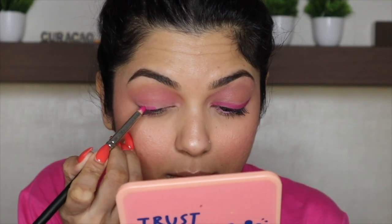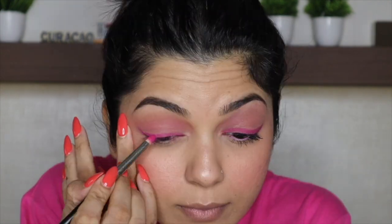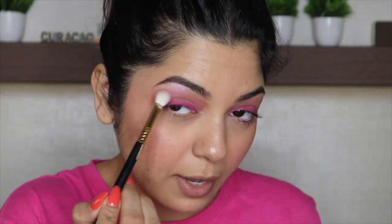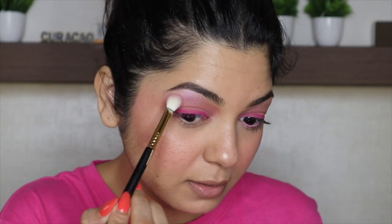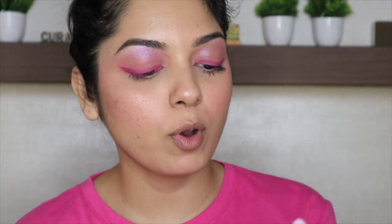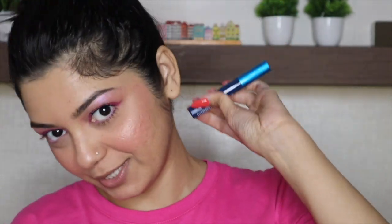Now going in with an eyeshadow called Manifest — a really nice, vibrant pink shadow — applying it as an eyeliner. The Huda Beauty melted eyeshadow base makes this look more vibrant and helps it stick really well. On my brow bone, I'll apply the eyeshadow called Not Playing. On my waterline, going in with Colour Pop's Crème Gel Liner in the shade Amethyst Hour. Then applying my MAC Extended Play Giga Black Lash Mascara.